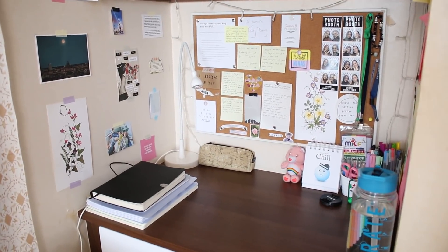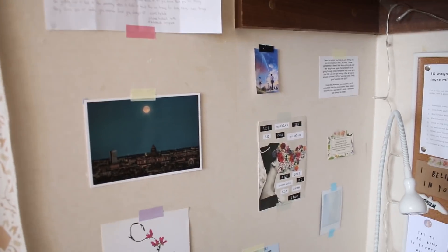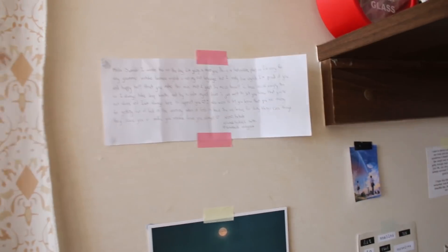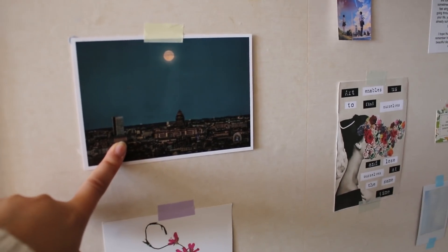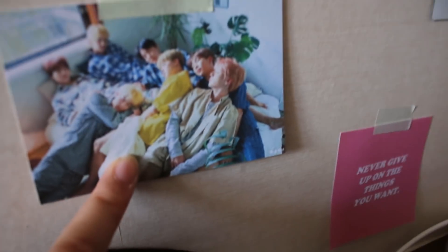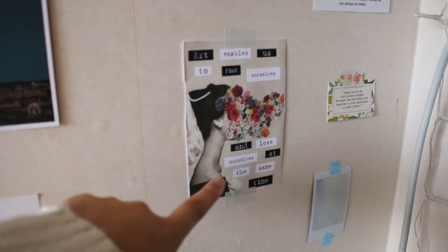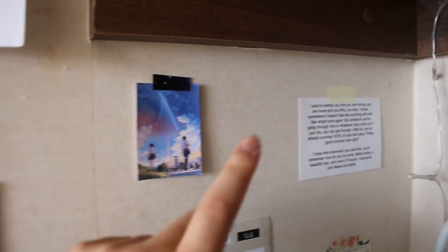Moving on to the desk area, there is a bunch of stuff that I stuck on the wall with tape. There is this letter that I got from a viewer, one of you guys, and it's really sweet so I just stuck it up there. This is a postcard from Brussels, flower print, BTS. This print that says, art enables us to find ourselves and lose ourselves at the same time. Kimi no Nawa, which is one of my favourite animes. A little reminder.